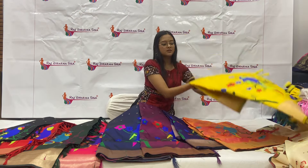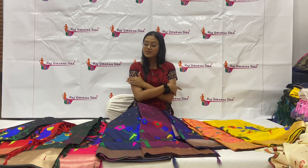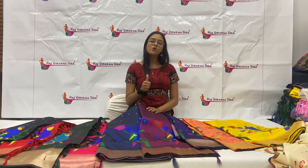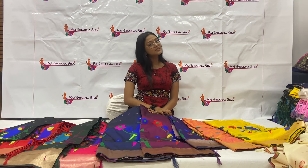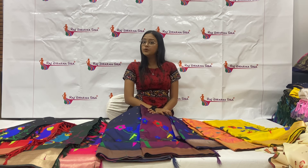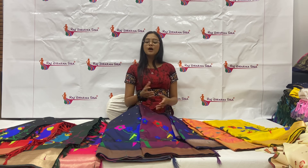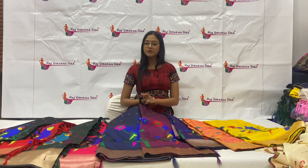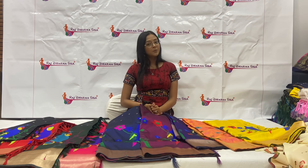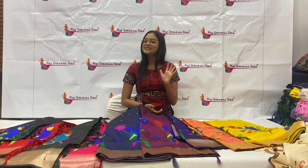So guys, we have a huge variety of colors in this sari. If you like these colors, you can purchase it. You can visit our website at www.rajdharmasilk.com. If you have any inquiries, you can WhatsApp us. Our WhatsApp number is 81402-44482. Thank you guys for watching this video.